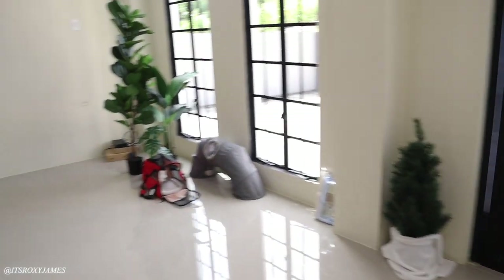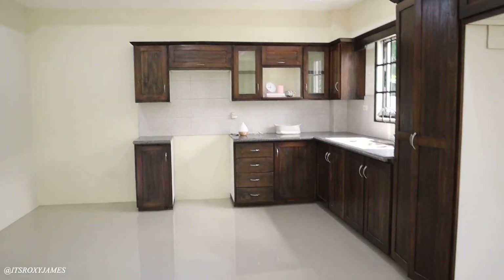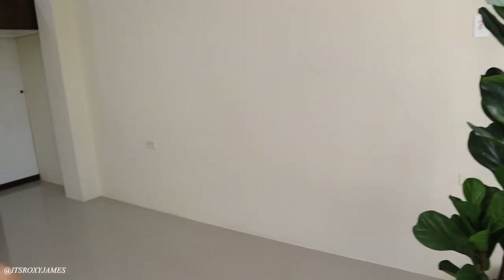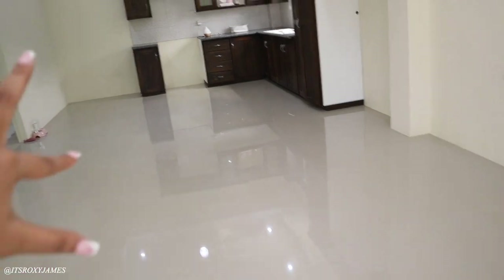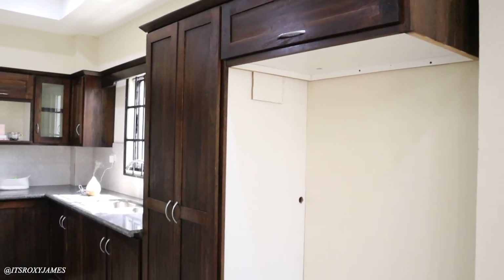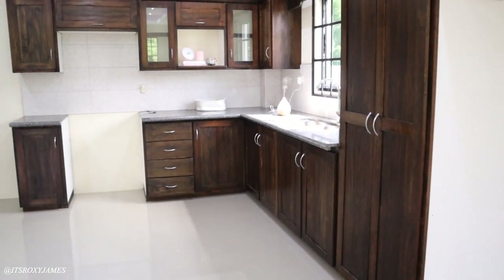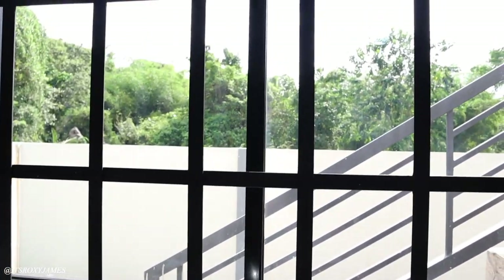Coming out of here you have the kitchen area. My plan is to put a couch against this wall, then a cute coffee table right here, and later on a dining situation there. I actually bought my fridge yesterday so it will be delivered this week, and then you have all of this counter space and a beautiful view outside.